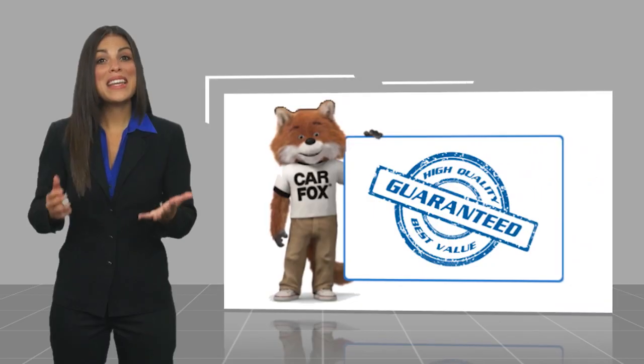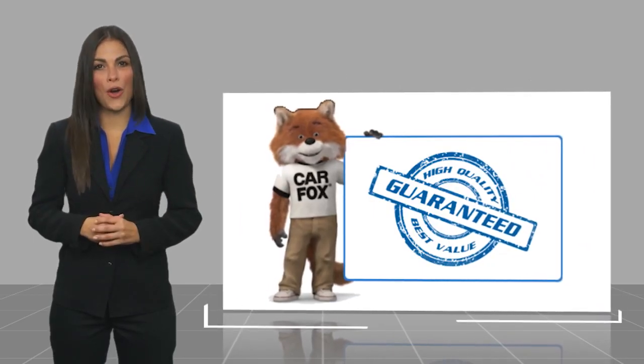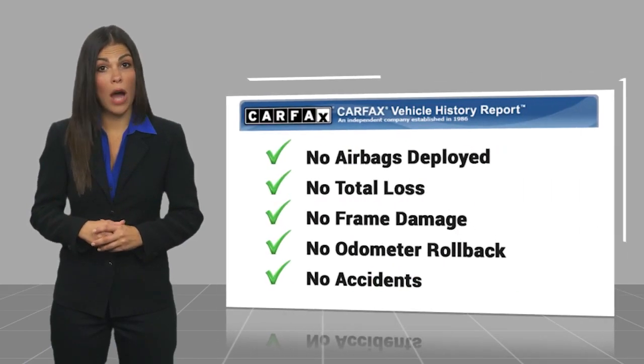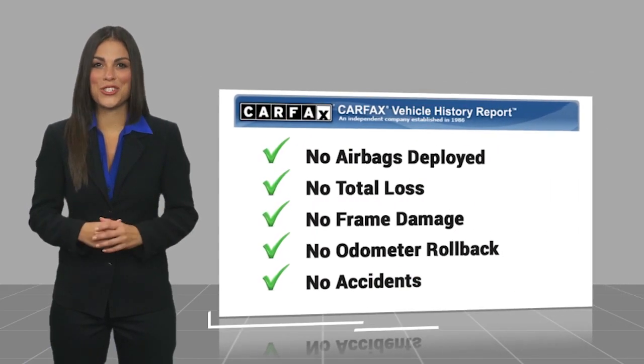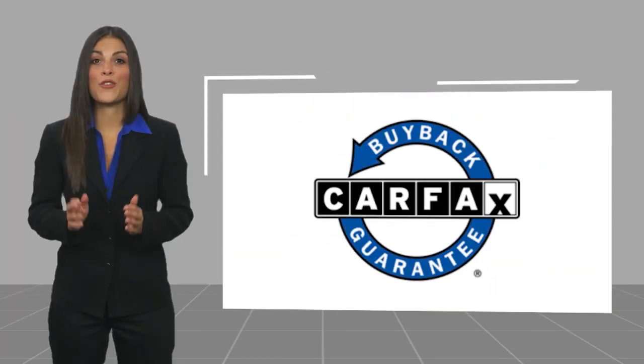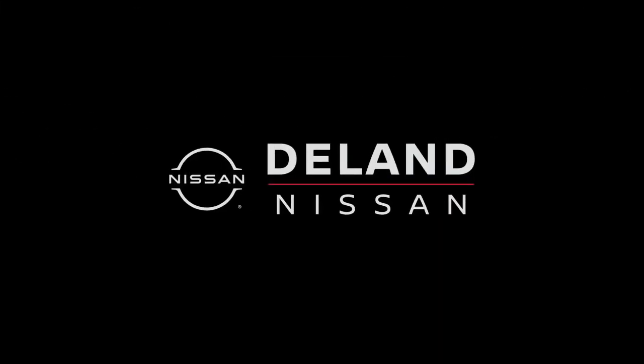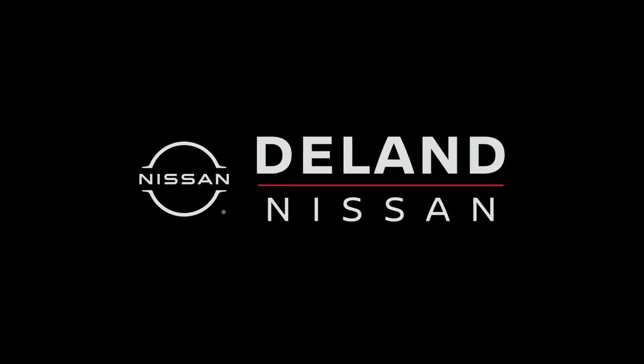Here's another high-quality vehicle with a Carfax Vehicle History Report. Be sure to find a complimentary copy of this report online or contact the dealership. This vehicle qualifies for the Carfax Buy Back Guarantee and the Carfax Vehicle History Report.